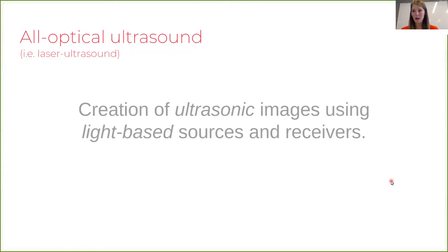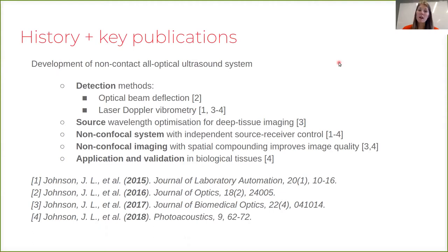Our work in this field has included the development of optical detectors for ultrasonic waves, including those based on optical beam deflection and laser Doppler vibrometry, as well as optimization of the source wavelength used to generate ultrasonic waves — particularly when we want to image deep in tissue. We've also created what we call a non-confocal imaging system.